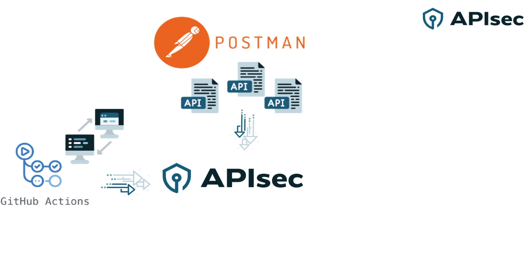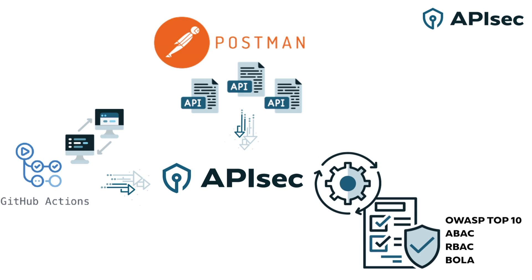APIsec then pulls the applicable APIs from Postman and analyzes them to generate thousands of API-specific attack playbooks, covering every major attack type, including the OWASP Top 10, ABAC, RBAC, BOLA, and over 100 others.